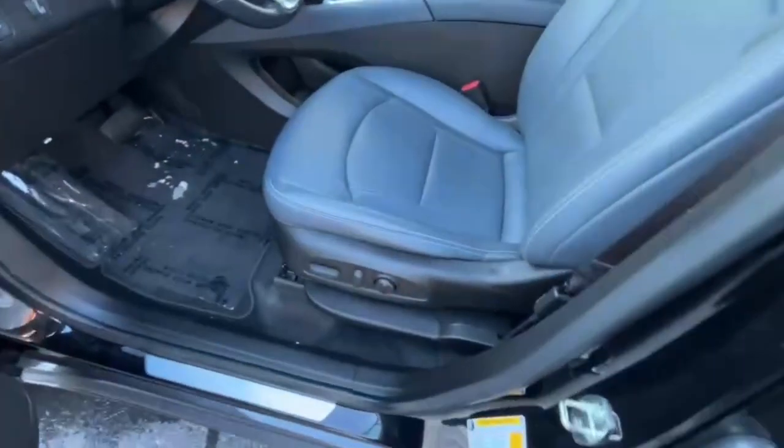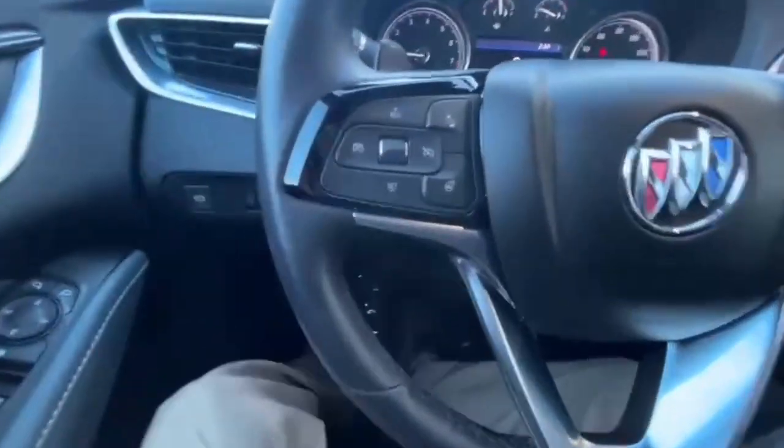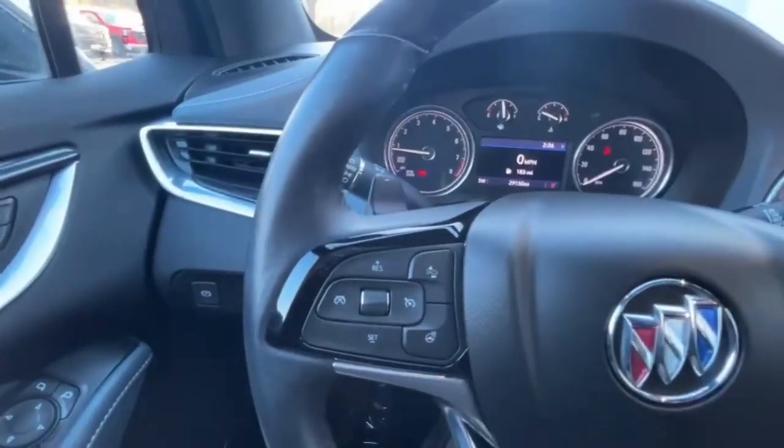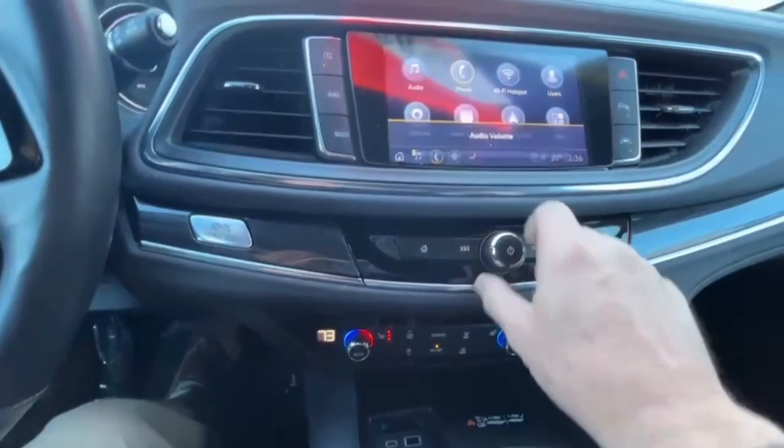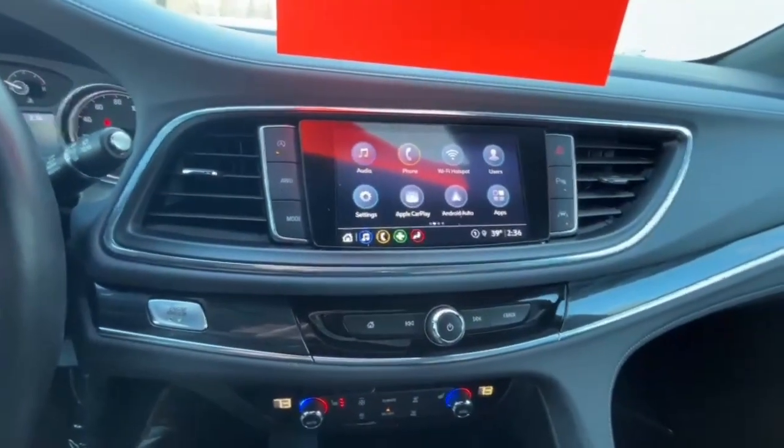It's got blind spot indicators in the mirrors, power driver's seat, automatic high beams, heated steering wheel, forward collision alert with automatic emergency braking, and heated seats as well. The vehicle has AM/FM/XM radio and Apple CarPlay.